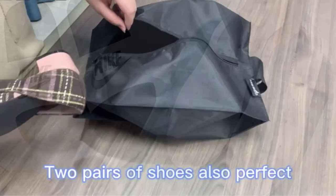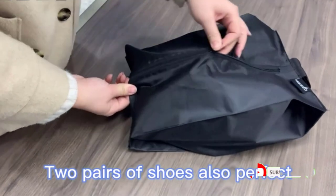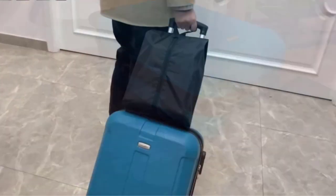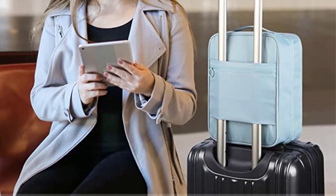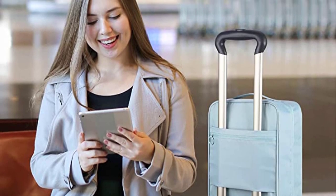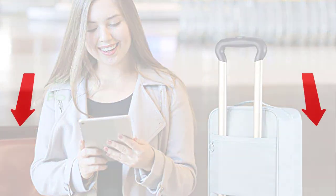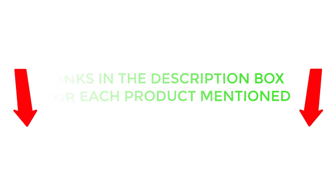There are many products available to choose from, each with different characteristics, benefits, and prices. To help you make an informed decision, I did dynamic research, read tons of customer reviews, and compiled a list of the best travel shoe bags from reputable brands. If you want to know about the price and other information, be sure to check my description. So without any further delay, let's jump into the video.